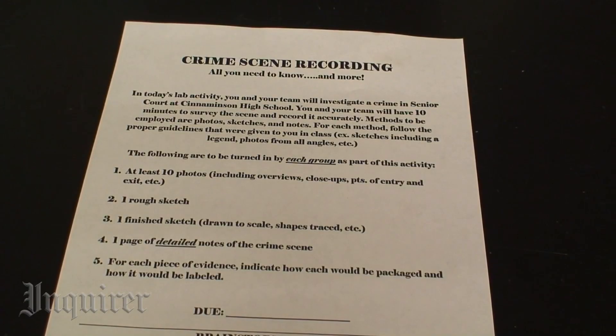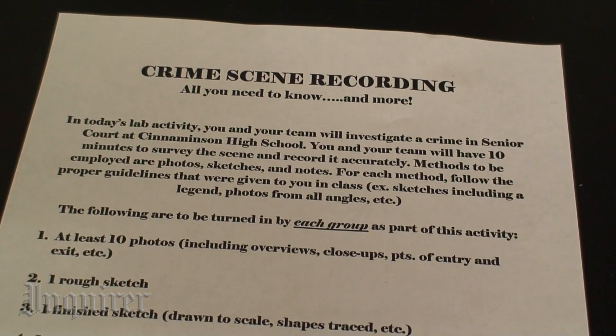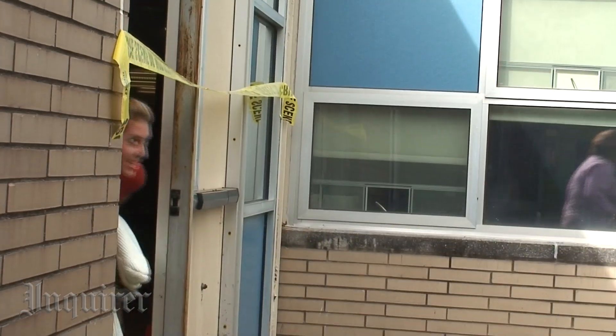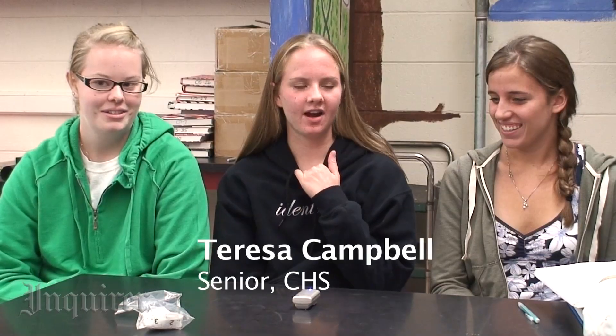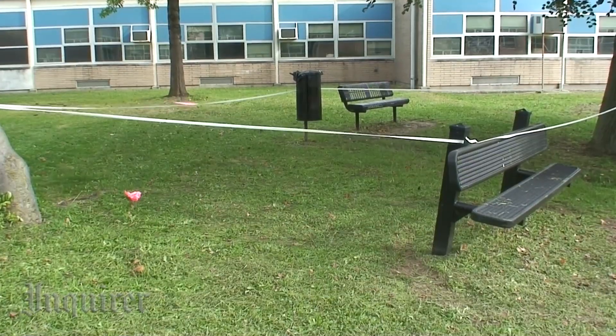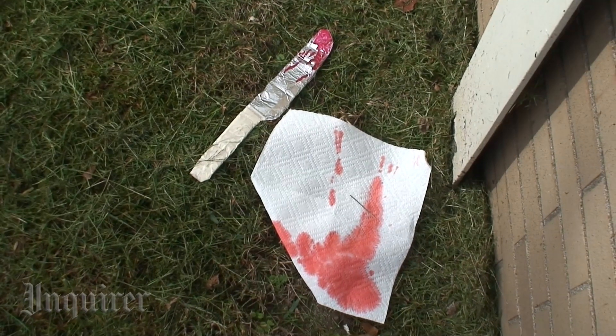It's a lot of hands-on stuff. The group activity today was simply recording a crime scene. This was a really good activity in kind of culminating all the things that they learned. There's two crime scenes and you're kind of acting like you're investigating it like real life. Both crime scenes were different and every group had a different crime scene with different evidence in each one.